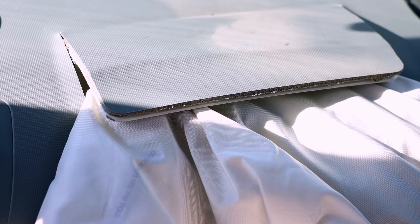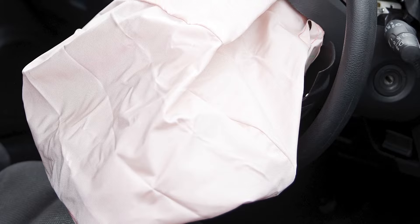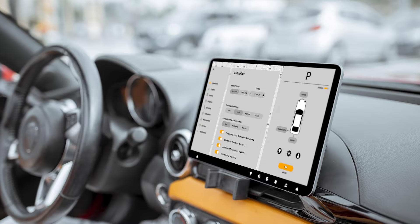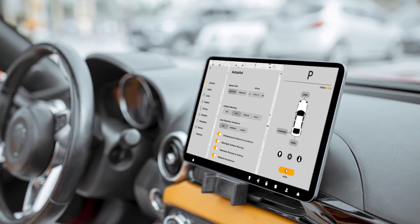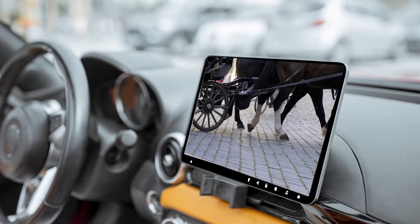Airbags, which are often housed in the dashboard, were government mandated beginning in 1998. And you'll never guess where we get the term 'airbag' — just kidding, it's exactly what it sounds like: it's just a bag of air, essentially. But I had you going for a second, didn't I?